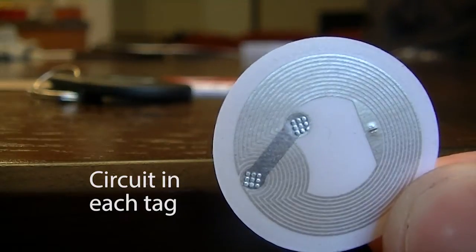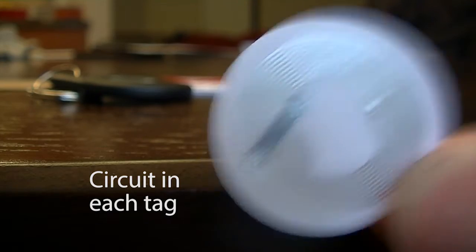NFC stands for Near Field Communication. There is a circuit in each NFC tag and the range is about one inch.